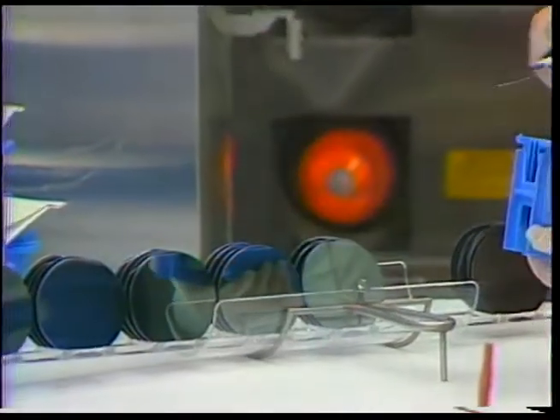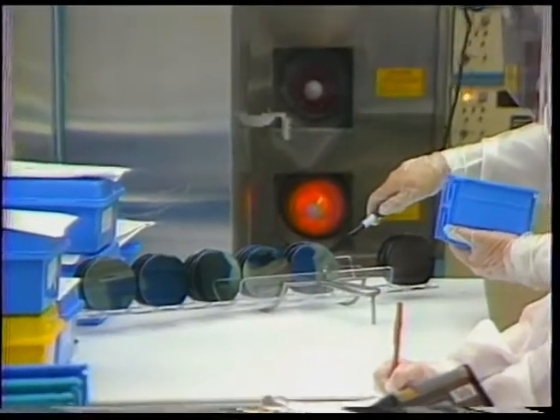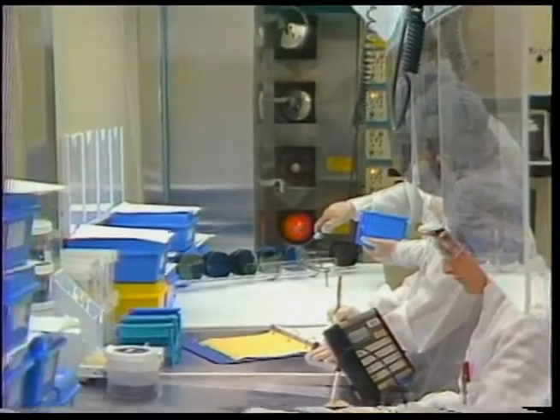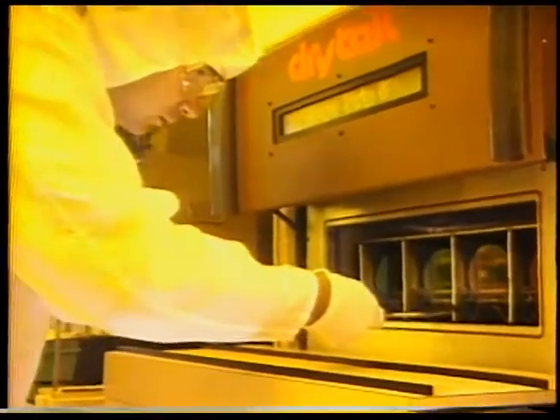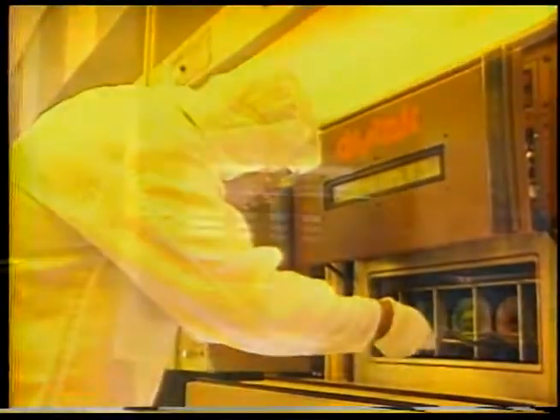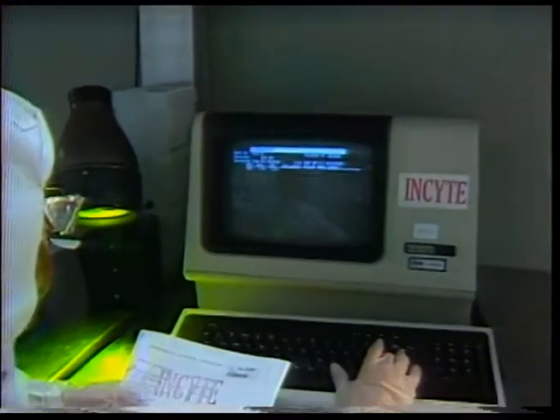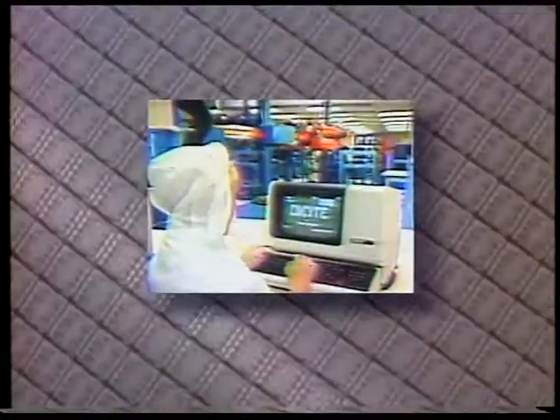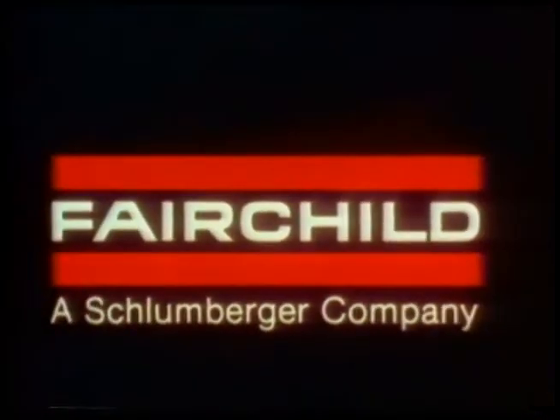At Fairchild Digital, we have taken these steps, bringing together the best technology with the best people. Their aggressive spirit and enthusiasm, their skill and dedication to the goals of quality and higher productivity, have built the most unique semiconductor production facility in the country. This is the image of Fairchild's future — an image forged from the vision and plain hard work of talented people. A future that begins here and now at Fairchild Digital.